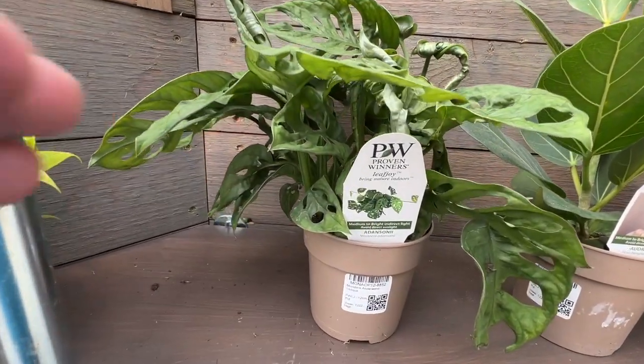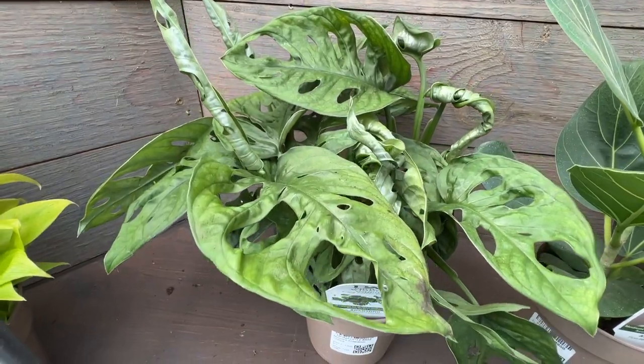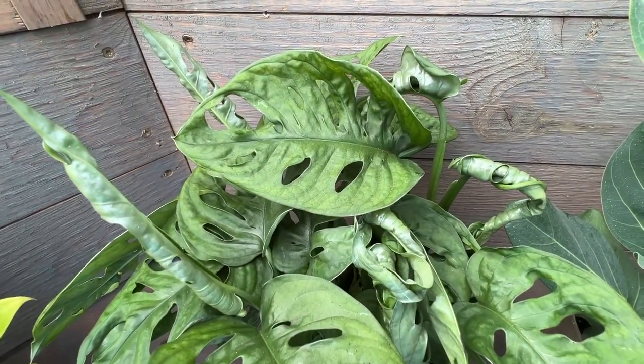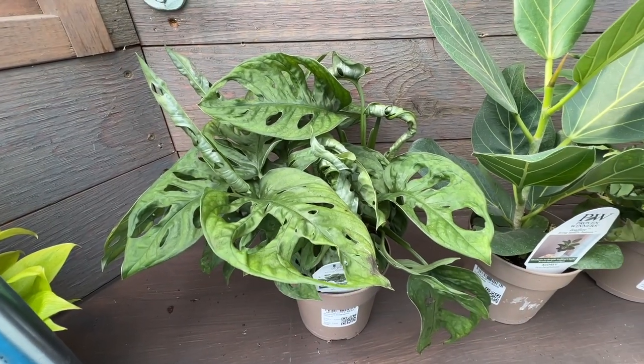Next we have Monstera adansonii, I believe is the name of this one, and it's got that nice signature leaf with the holes in it. Really a nice dense habit with quite a dark green foliage. I really like how the leaves are really Swiss cheese looking.